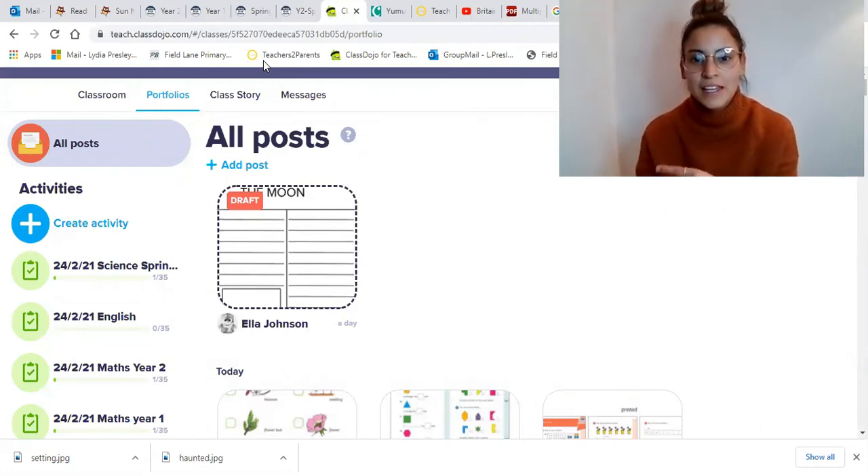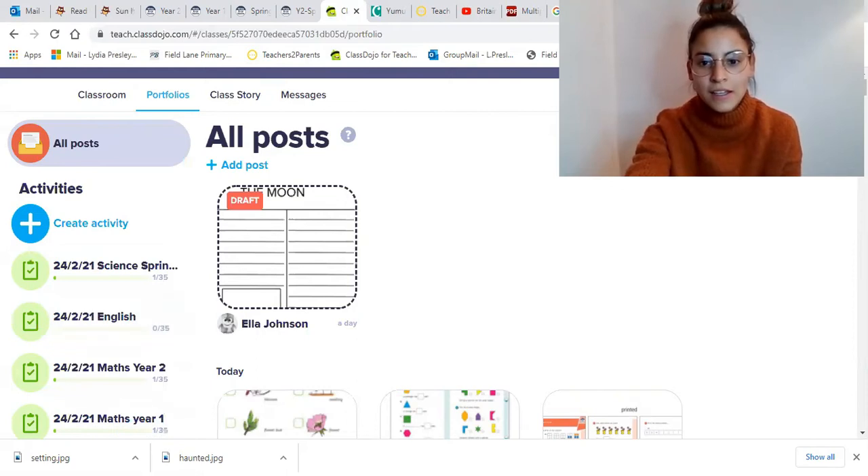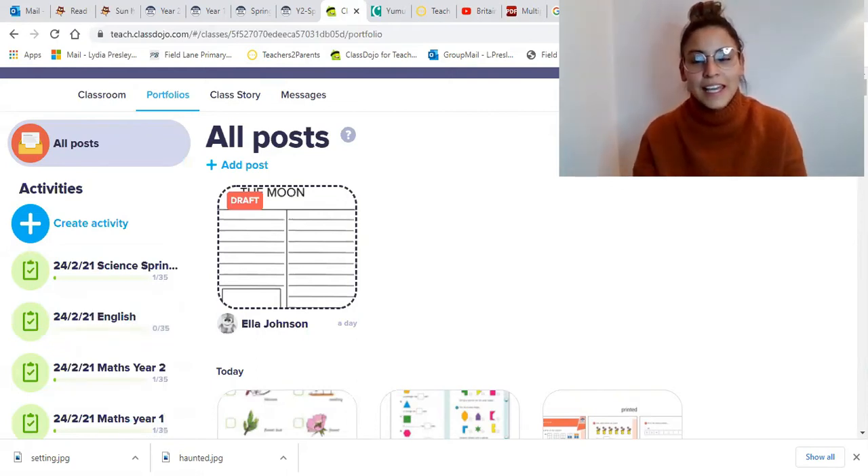I will put the worksheet in portfolios — I will show you just down here. It will be labeled English, Settings, and then today's date. I cannot wait to see what you guys come up with.